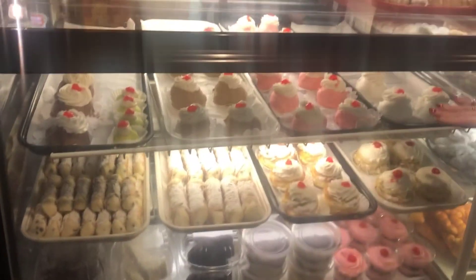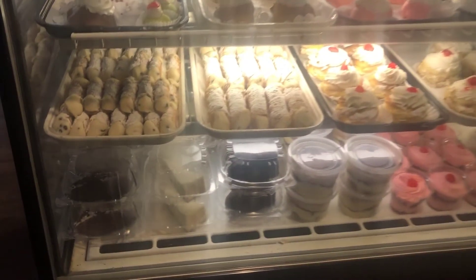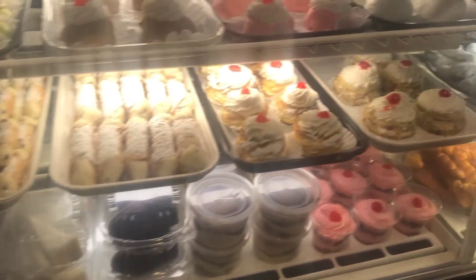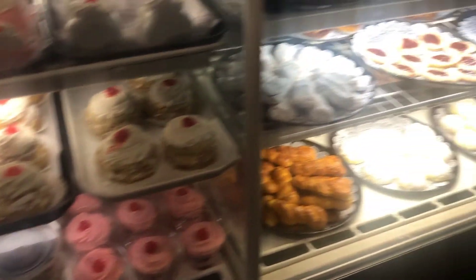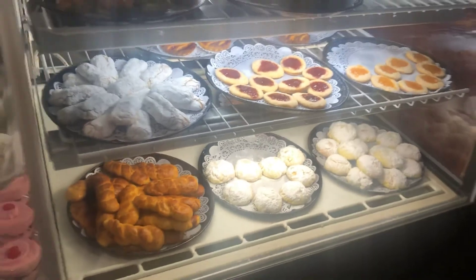And of course the perfect ending to any great meal is dessert. They are made in-house fresh every day by the grandfather — remember, this is a family owned and run restaurant. So on the top we've got profiteroles in all different flavors, the traditional cannoli, the tiramisu of course, and then all kinds of fresh baked cookies and pastries.